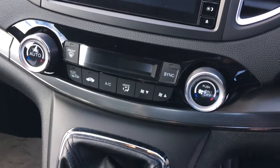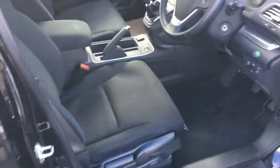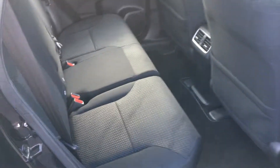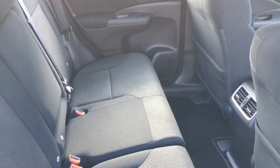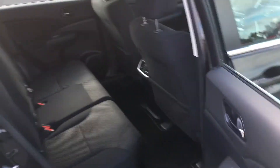The sat nav screen also doubles up as a reverse camera. You've got dual air conditioning — it's a lovely interior on this as well. If we have a look in the back, you'll be able to see how spacious the car is. It's got isofix fittings in there for car seats, which makes it the perfect family car.